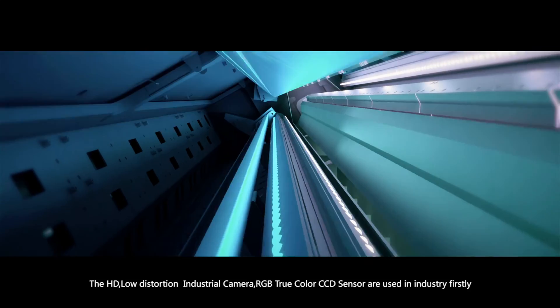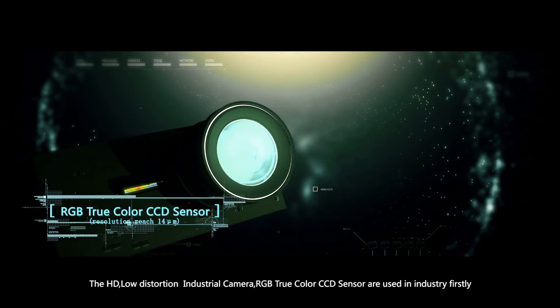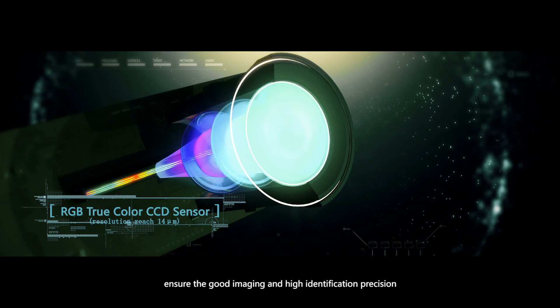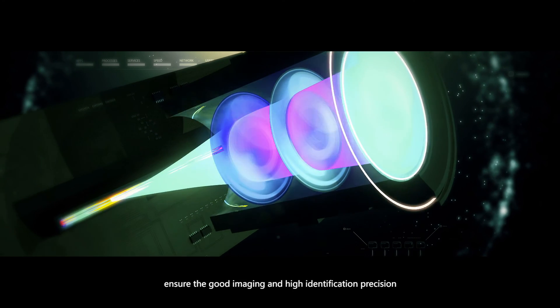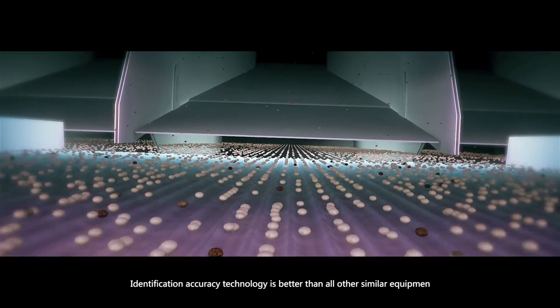The HD, low-distortion industrial camera and RGB two-corner CCD sensor are used in industry to ensure good imaging and high identification precision. Identification accuracy technology is better than all other similar equipment.